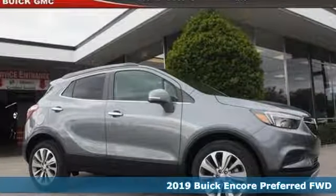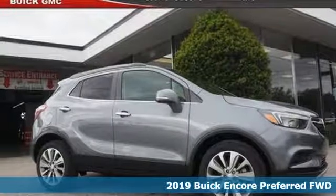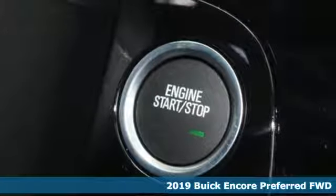It's a new 2019 Buick Encore. Imaginative luxury for the real world. That's today's Buick.